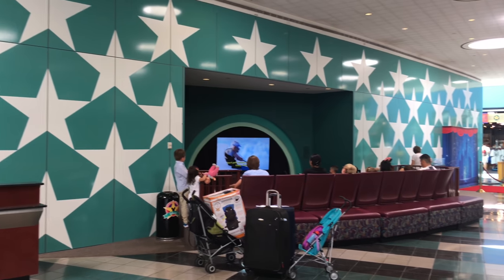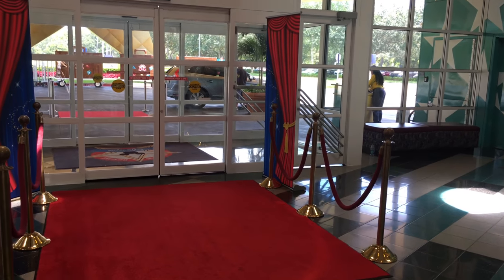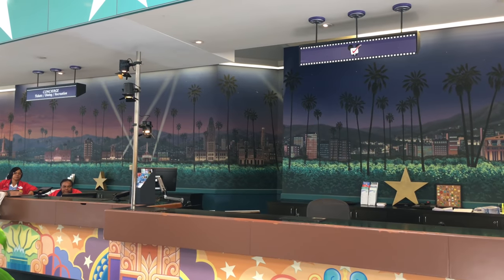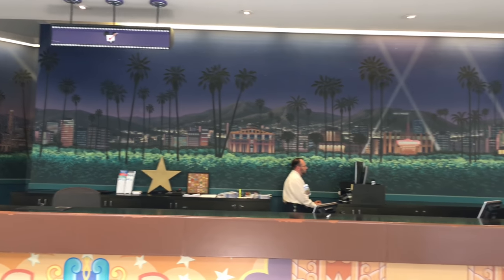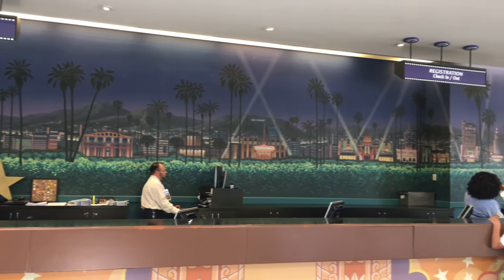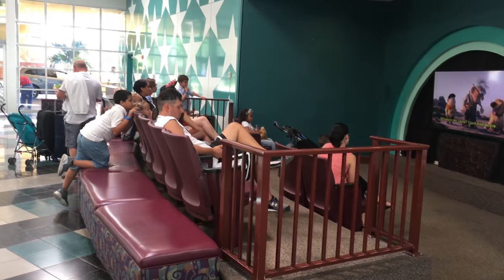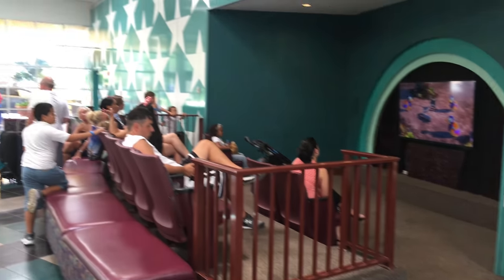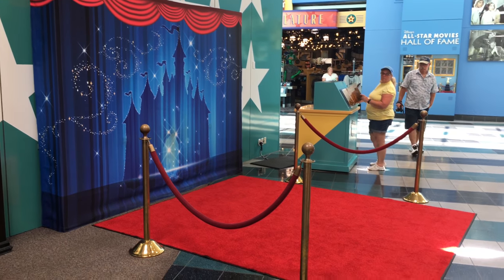Across from the check-in desk is a little movie theater with movie theater seats. Here's another look at the red carpet as you walk in, and then a closer look at the painting behind the check-in desk. They also had this really neat photo op here with red carpet and the castle for the background.